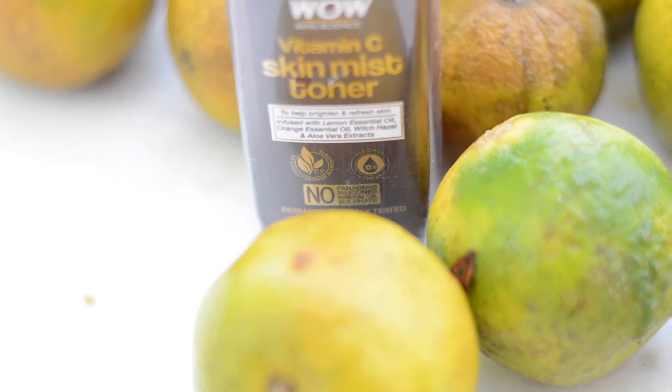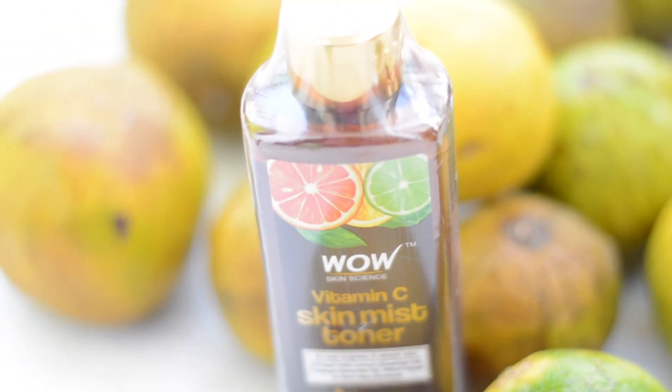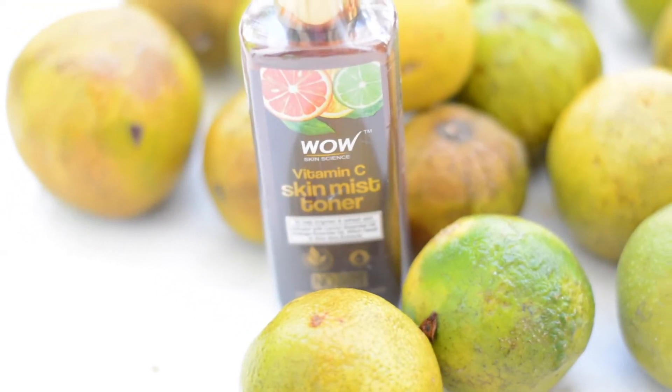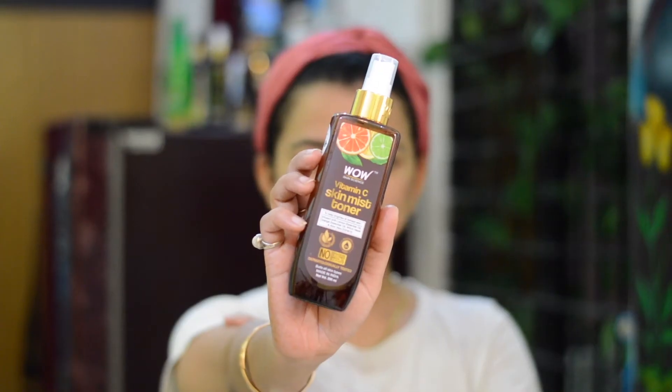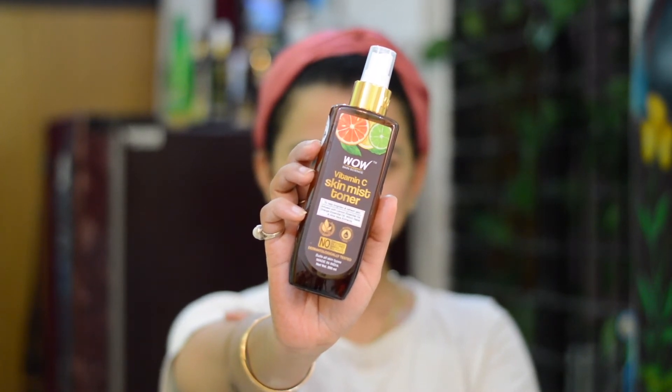To use it, open the spray bottle, shake it a little, spray it on your face, then dab and absorb it. It will refresh your skin, brighten your skin, and improve skin texture with regular use. You have to use it twice a day. If you wear makeup and feel dull after 2-3 hours, just spray it and you will see your makeup brighten up.